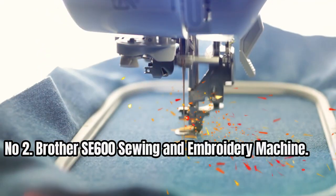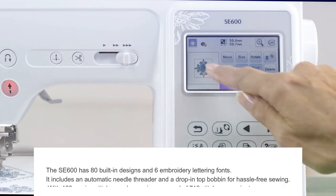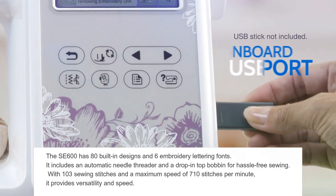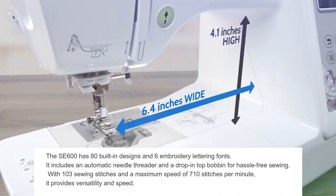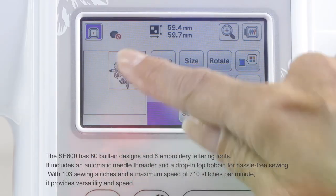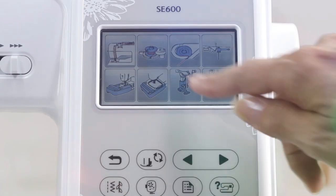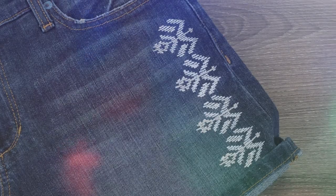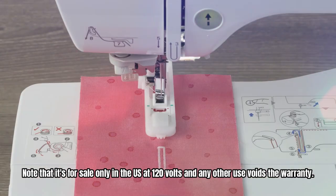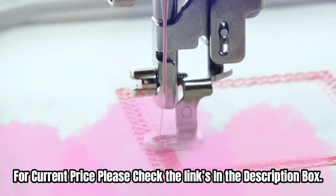Number 2: Brother SE600 Sewing and Embroidery Machine. The SE600 has 80 built-in designs and 6 embroidery lettering fonts. It includes an automatic needle threader and a drop-in top bobbin for hassle-free sewing. With 103 sewing stitches and a maximum speed of 710 stitches per minute, it provides versatility and speed. The large 3.2-inch LCD color touchscreen allows you to preview designs before stitching. This combo machine comes with a 4-inch by 4-inch embroidery field, hoop, embroidery arm, and 7 sewing feet. Note that it's for sale only in the US at 120 volts and any other use voids the warranty. For current price, please check the links in the description box.